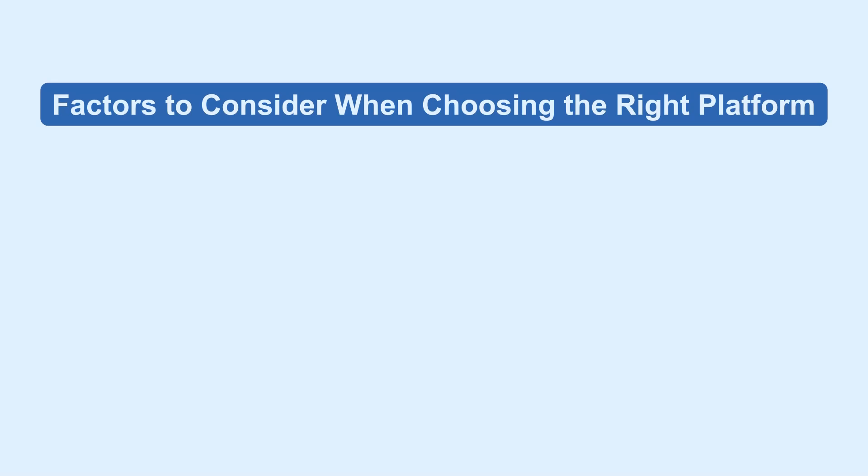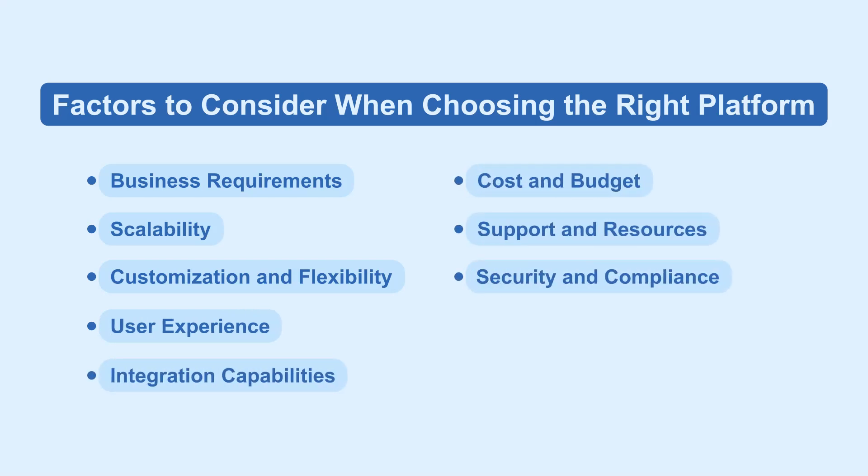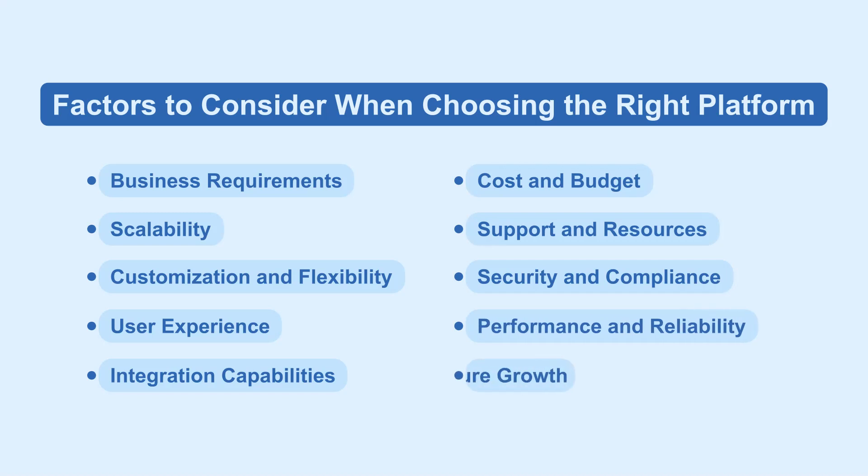When choosing between Magento and Volusion, consider your business requirements, scalability needs, customization options, user experience, integration capabilities, cost, support availability, security measures, and platform reliability for future growth.